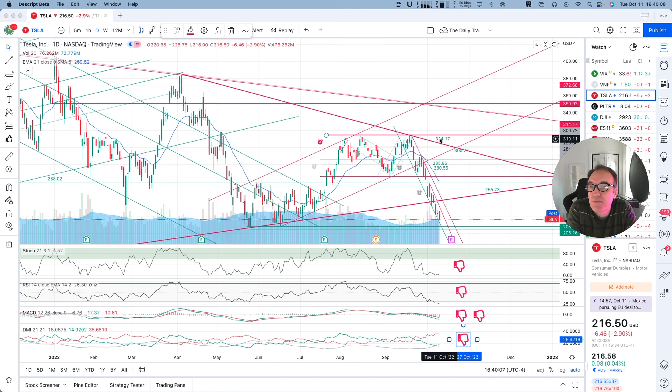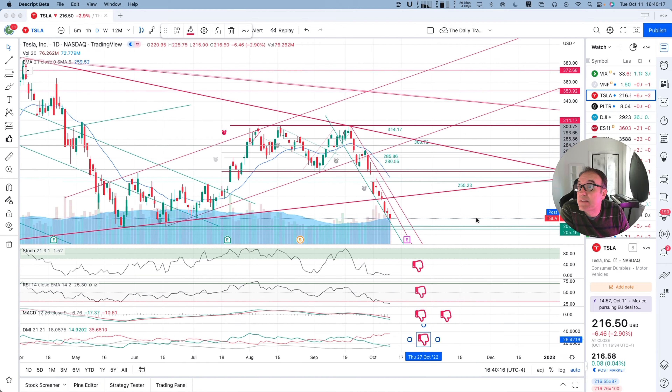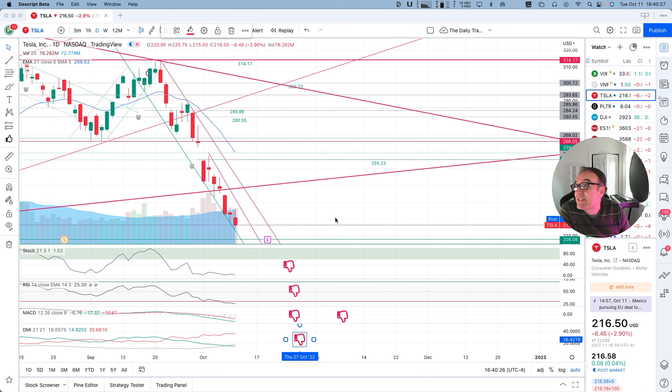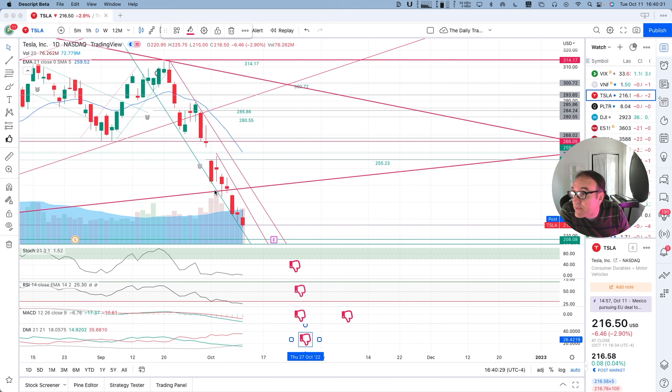Tesla is continuing its way down. We are down $6.46, that's 2.9%, closed at $216.50. Post market we are up by 8 cents. So let's look at what we have here on the chart — red candle, tried to go back up right here, but was squished down. So basically it is following the support.